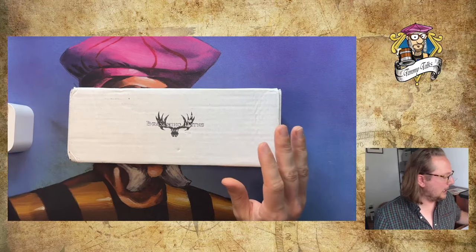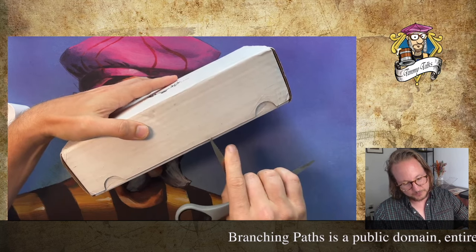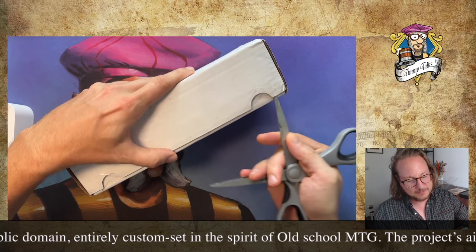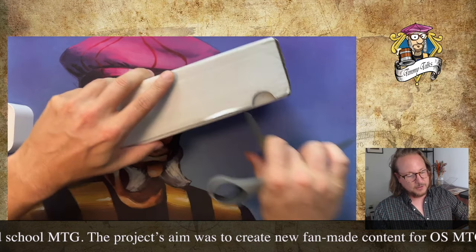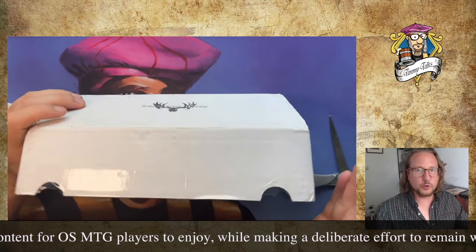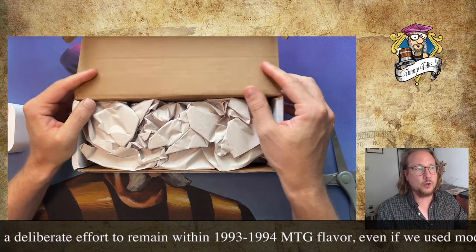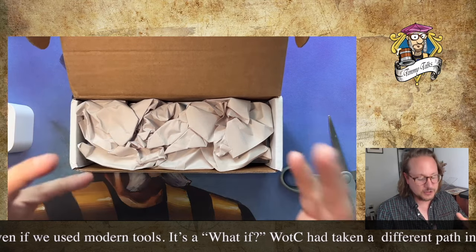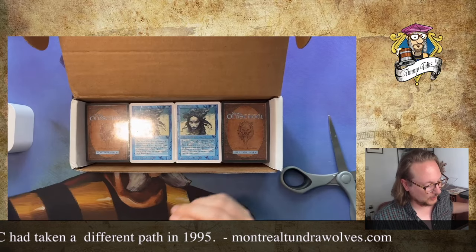So we're going to crack it open and have a look. One of the things I love about old school is all these initiatives, all these fan-made things that really keep old school magic going. Like all over the world, people are doing different stuff — we had the Staples Tournament designed by the guys in Hamburg, Germany, and of course X-Points that has been around for a while.